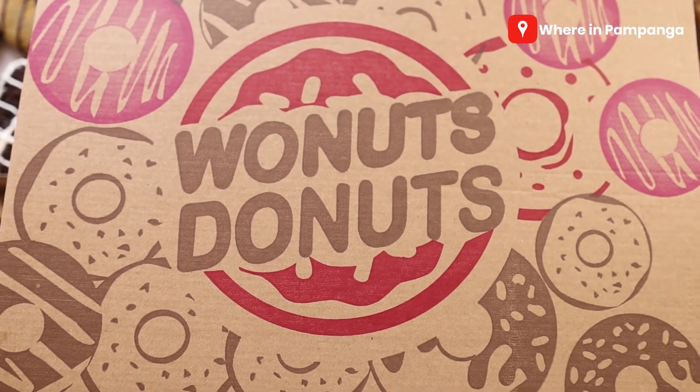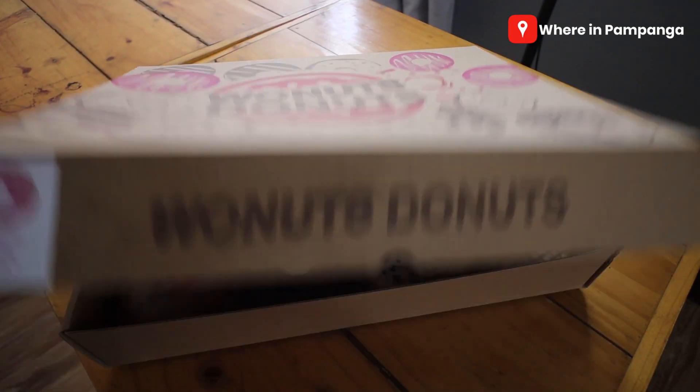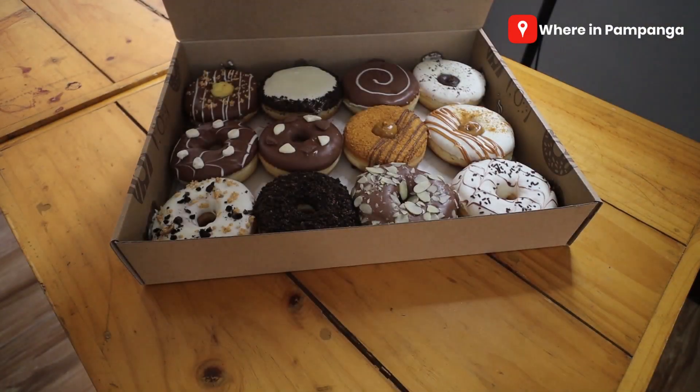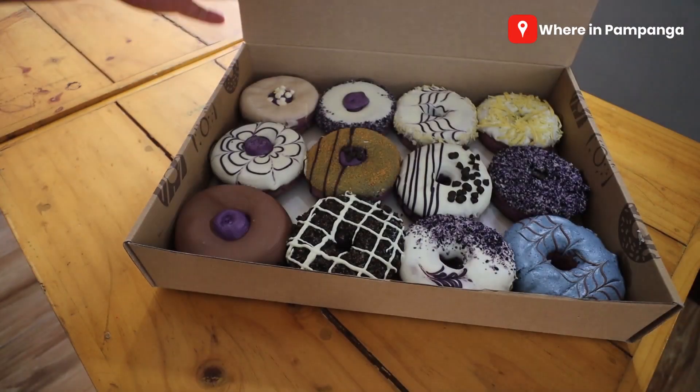My name is Louie and welcome to WEAR in Pampanga, where we help businesses promote their products and services to our WEAR in Pampanga community. For today's vlog we would like to thank Wonuts Donuts for sending these five boxes of premium donuts. So this is gonna be a lot for me and for my family — we got these from Wonuts Donuts.